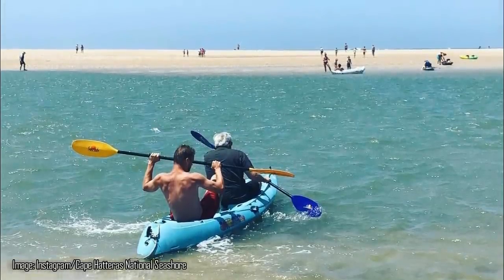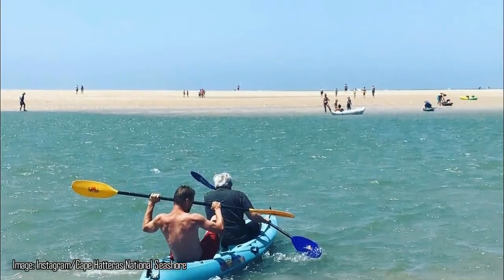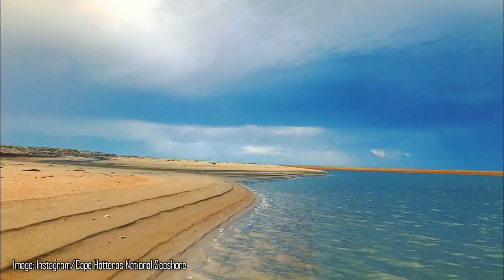Officials have suggested that rather than risking their lives in the water, interested parties use paddleboards or kayaks to explore Shelley Island. Those keen to see Shelley Island are advised to do so soon, however — apparently the unique conditions that caused the island to suddenly appear could see it vanish just as quickly. "Everything here can change overnight," Couch explained. "That's what makes it so amazing."